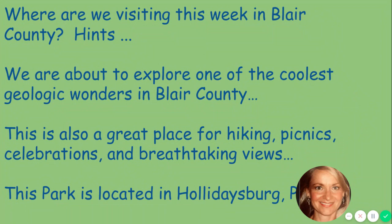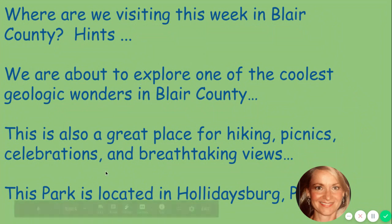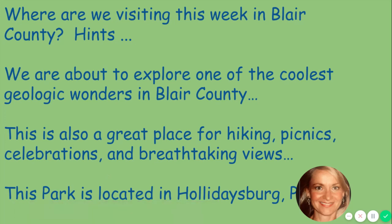We are about to explore one of the coolest geologic wonders in Blair County. The study of geology, kids, is just about the earth — the study of the earth — and for example it could be the study of rocks or stones. This landmark is about the study of rock formations. It's also a great place for hiking, picnics, celebrations, and it's very well known for breathtaking views. Do you think you have an idea?